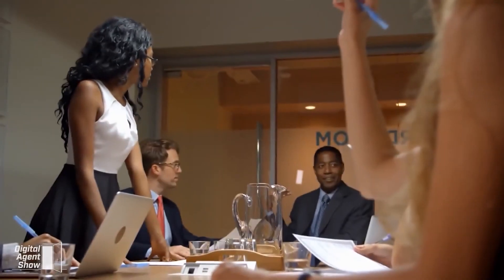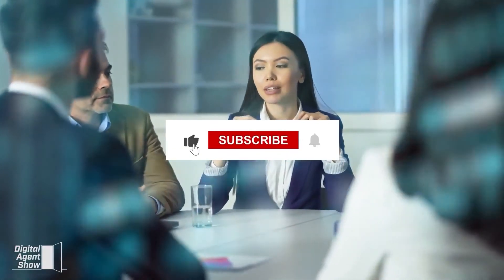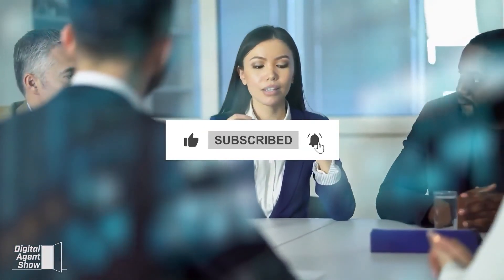We also have a link that will allow you to schedule an interview with the top real estate company in your area that offers a plethora of training, an award-winning culture, best in the industry, 100% commission-based split plan, and new agent support. Don't forget to like this video and subscribe to the Digital Agent Show channel for more information on how to get started in real estate and be a successful agent.